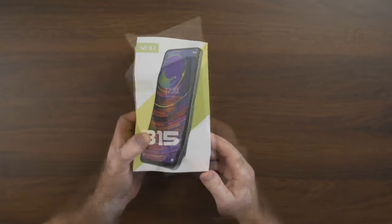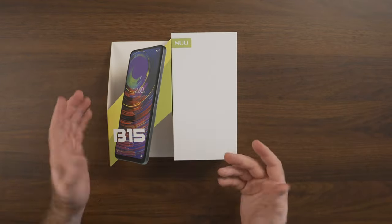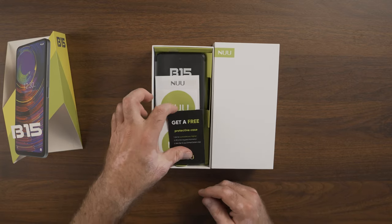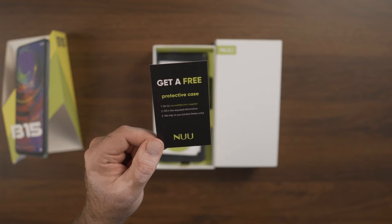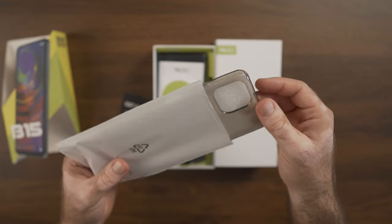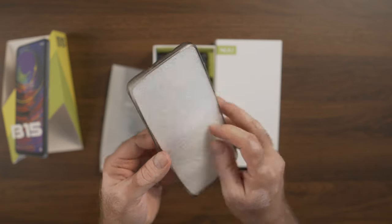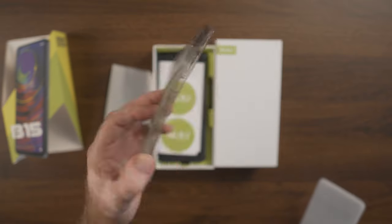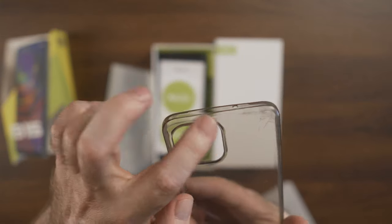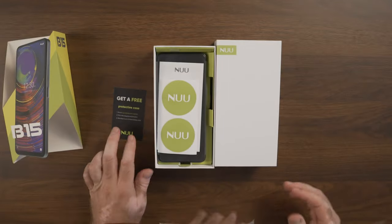Let's see how we open this. The image of the phone is actually sliding out, and we have a regular rectangular box right underneath. Again, very nice presentation. The first thing on top is an offer: get a free protective case if you go to their website and register. I actually did — I got a TPU protective case. Just went in, registered my phone, chatted with support for a couple of moments, and they sent it two days later. It was at my house — just a regular TPU clear-style case, but it's good to have it to keep your phone protected.